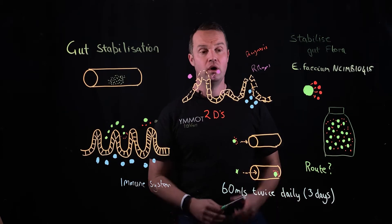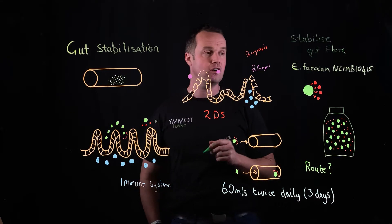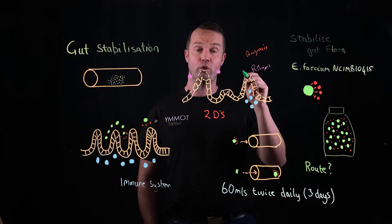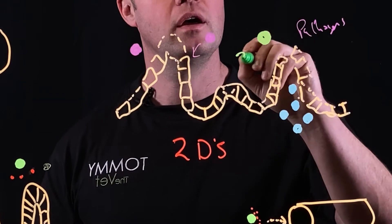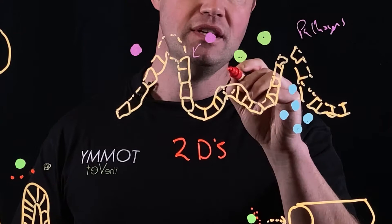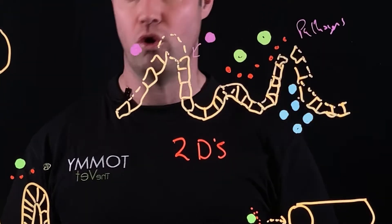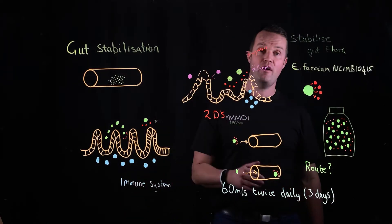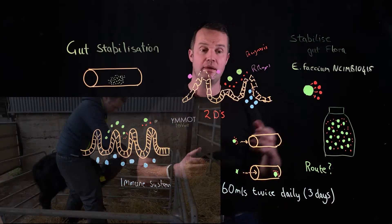How does it work? Beneficial microbes — particularly the Rambo probiotics, as I call them in the calf product, Ephacium NCIMB10415 — do this by producing metabolites at gut level. There's a range of them, and these are acting at cellular level to restore normal function. What I saw from the very beginning that got me extremely excited was speed of action — speed of action and gut stabilization.